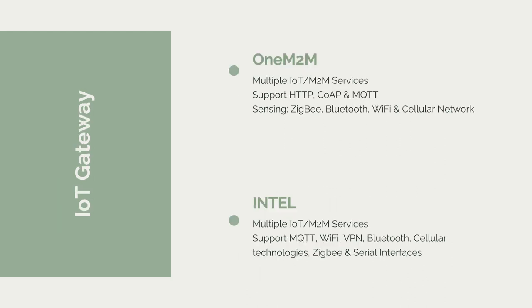I will also be talking about the IoT gateway, including the WAN machine-to-machine setup and the Intel gateway as an example.